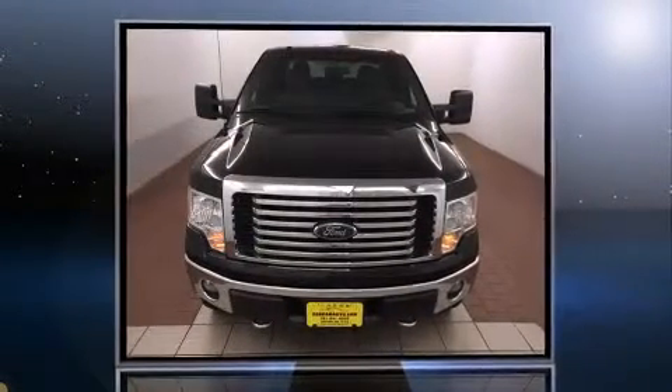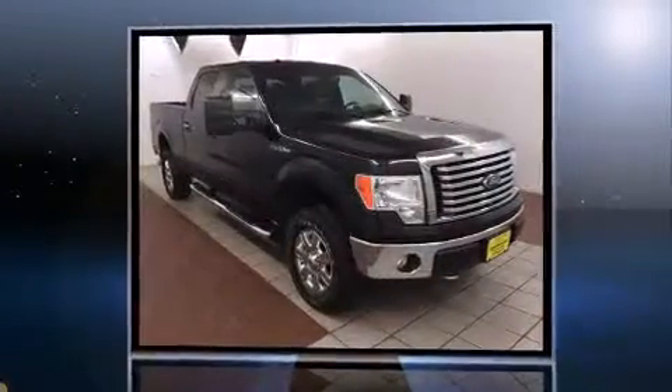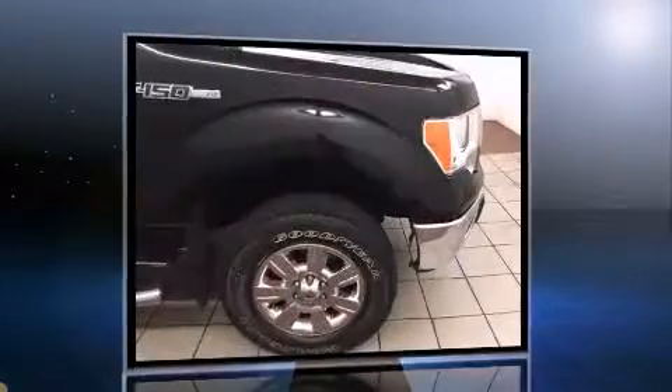Discerning drivers will appreciate the 2011 Ford F-150. With fewer than 50,000 miles on the odometer, this vehicle offers power, spaciousness, and durability in a refined and innovative package.